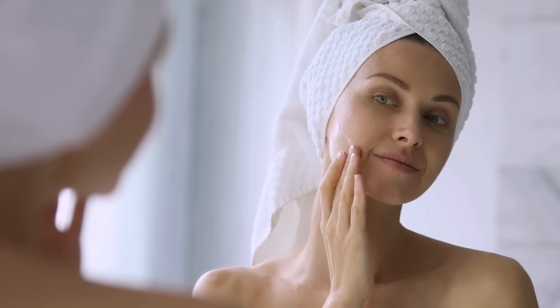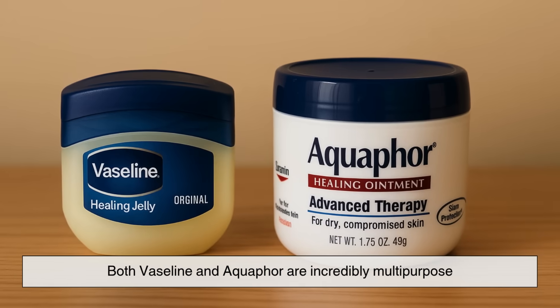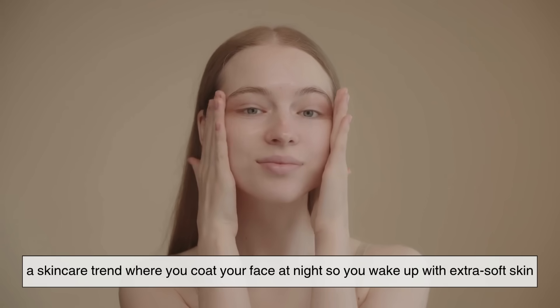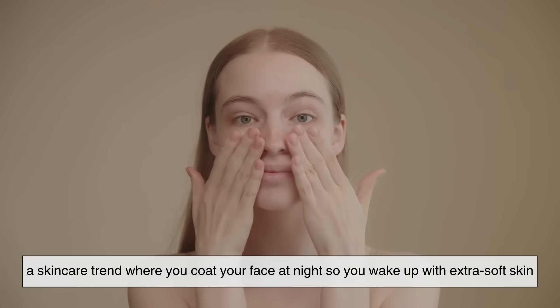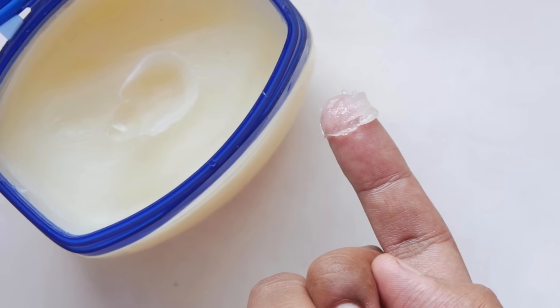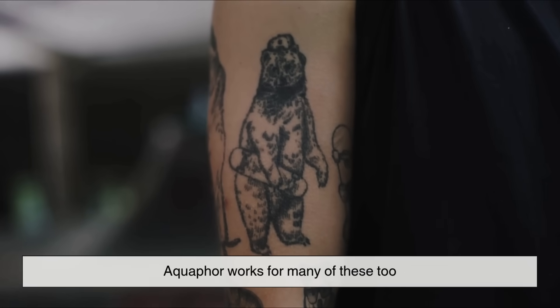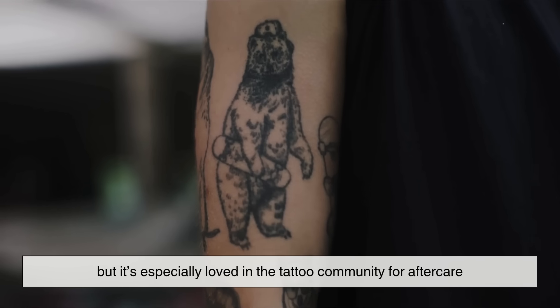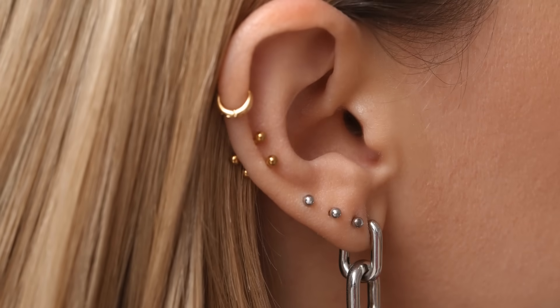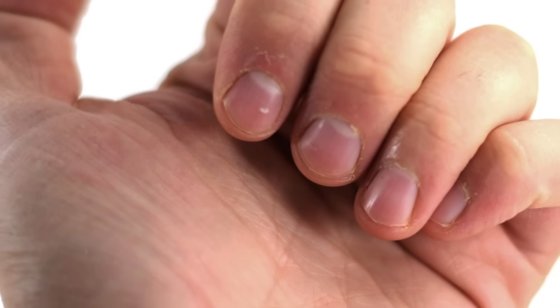Another big difference is versatility in daily routines. Both Vaseline and Aquaphor are incredibly multi-purpose. People use Vaseline for slugging — a skincare trend where you coat your face at night so you wake up with extra soft skin. It's also useful for preventing chafing, grooming brows, protecting skin from hair dye stains, and even highlighting cheekbones for a dewy look. Aquaphor works for many of these too, but it's especially loved in the tattoo community for aftercare because it keeps inked skin moist without smothering it. It's also a favorite for healing new piercings, soothing dry cuticles, and calming flaky skin around the nose during a cold.